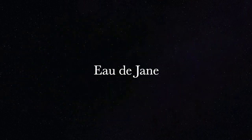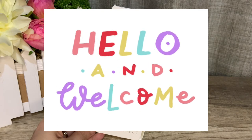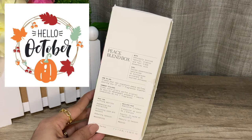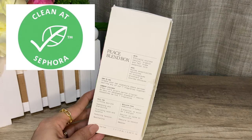Hey guys, welcome back to my channel. If you're new here, hello and welcome. My name is Jane, and on this channel we talk about fragrances. It's a brand new month and today we are talking about another Clean at Sephora perfume brand: The Seven Virtues. The Clean at Sephora stamp signifies that the product is formulated without a list of over 50 ingredients including sulfates, parabens, phthalates, and more.